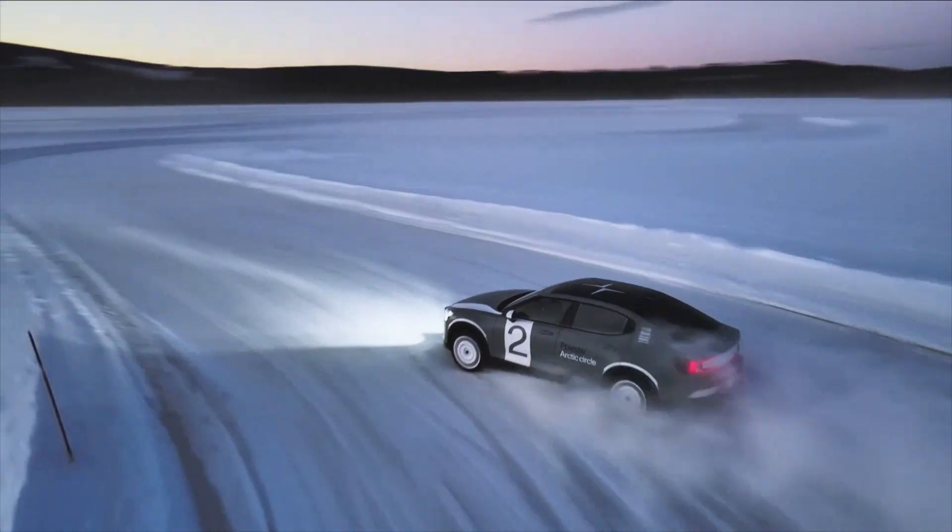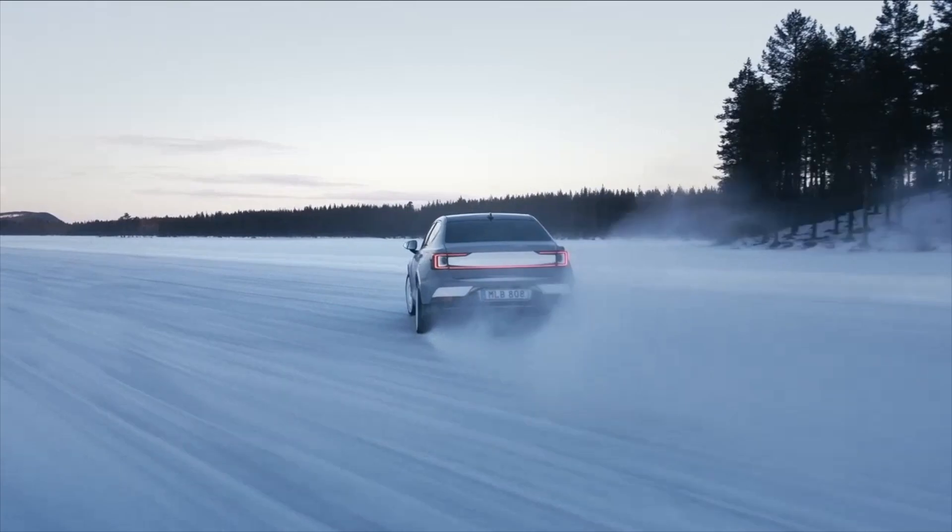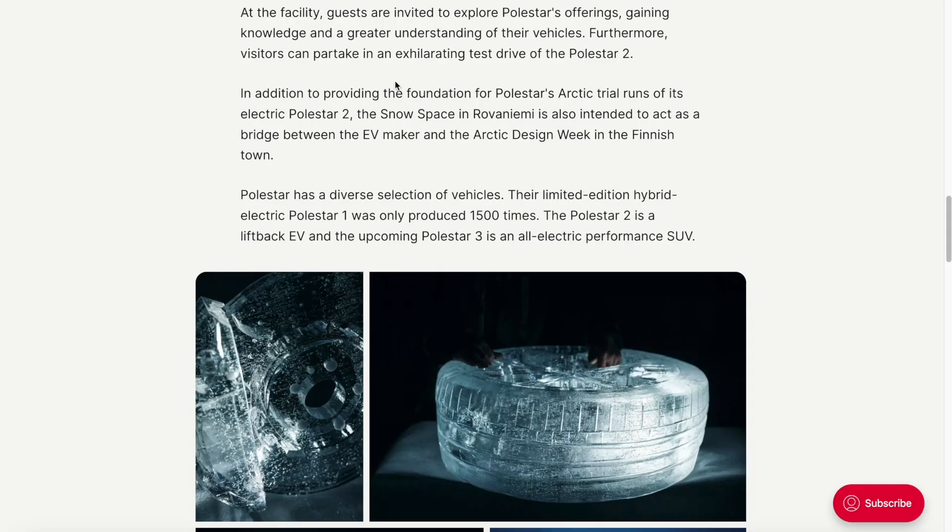At the facility, guests are invited to explore the Polestar offering, gaining knowledge and a greater understanding of their vehicles. Furthermore, visitors can partake in an exhilarating test drive of the Polestar 2. In addition to providing the foundation for Polestar's Arctic trial runs of its electric Polestar 2, the snow space is located in Rovaniemi and is also intended to act as a bridge between the EV maker and the Arctic Design Week in the Finnish town.